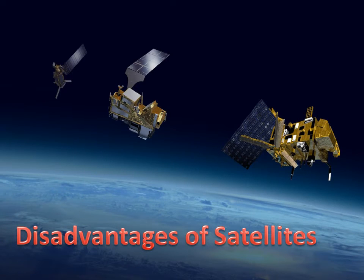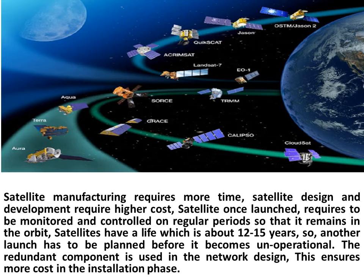Disadvantages of satellites: Satellite manufacturing requires more time, and design and development require higher cost. Once launched, a satellite requires monitoring and control at regular intervals so that it remains in orbit. Satellites have a lifespan of about 12 to 15 years, so another launch has to be planned before it becomes non-operational. Redundant components are used in the network design.